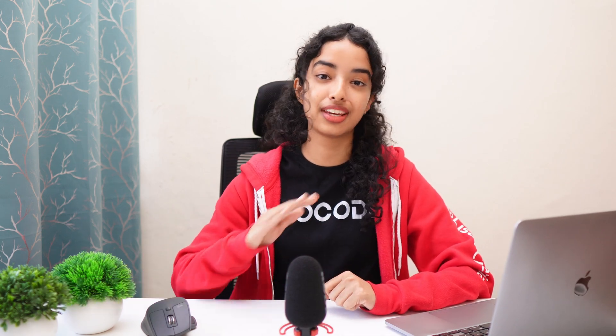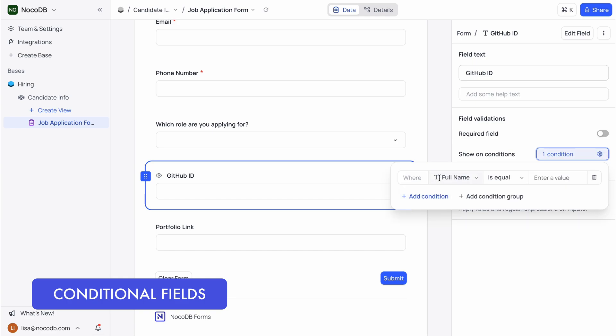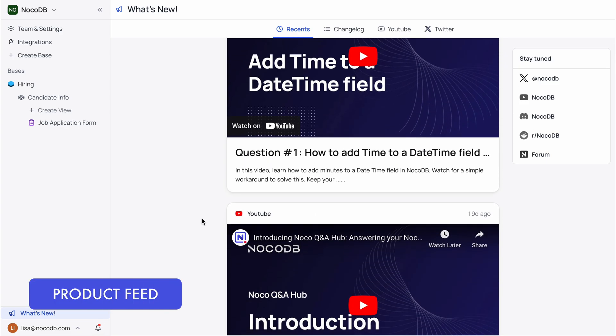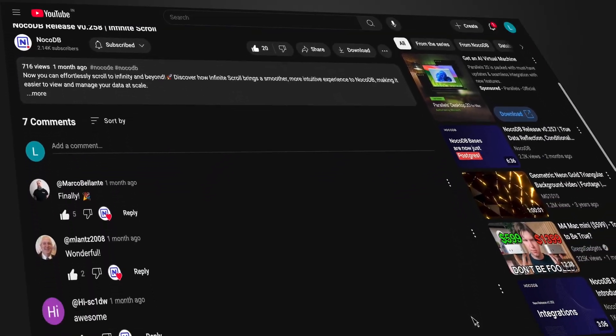And then came one of our biggest updates: True Data Reflection. This was a game changer. With True Data Reflection, what you see in NocoDB's UI is exactly what you see in the Postgres database — same columns, same tables, perfectly in sync. The feedback from you folks was just incredible. Moving on, we gave the FormView a serious upgrade with conditional fields, making it easy to create dynamic forms that adapt based on user input. We also introduced the Product Feed, your go-to spot for all the latest news and updates about NocoDB. And who could forget Infinite Scroll — a long-awaited feature that's made navigating large datasets a breeze, and you folks absolutely loved it.